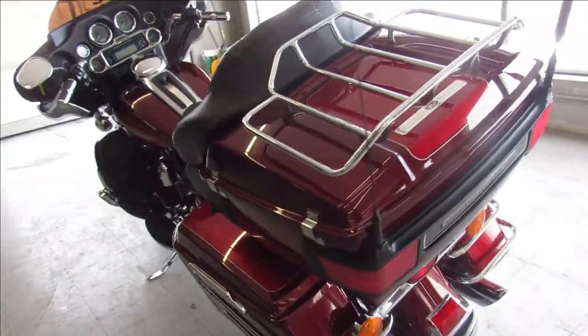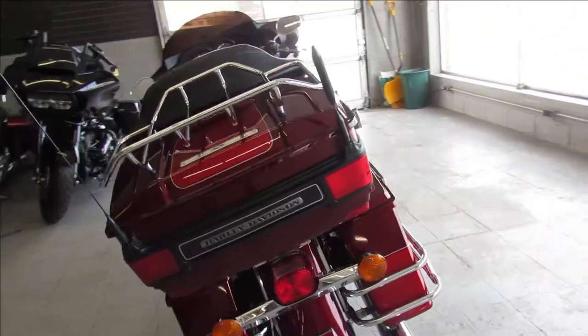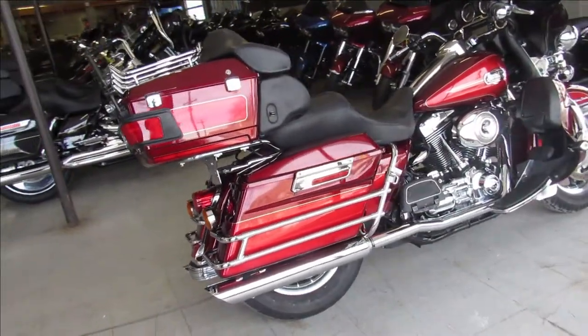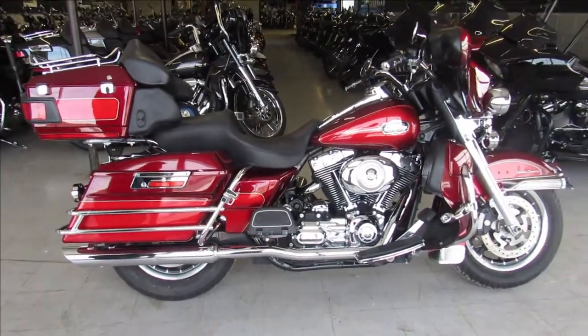Don't miss it. That's a 2008 Ultra Classic. Guaranteed financing, leasing programs, layaway programs — your trades are always welcome. Give us a call at 810-648-9500.